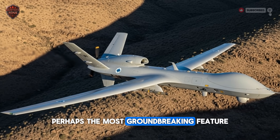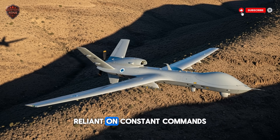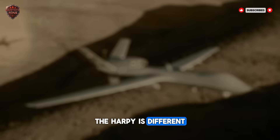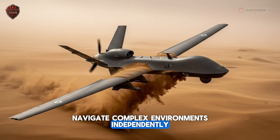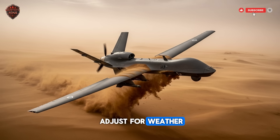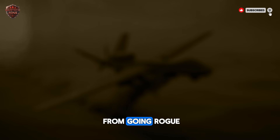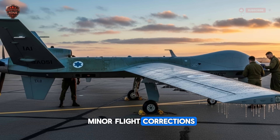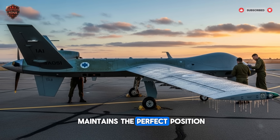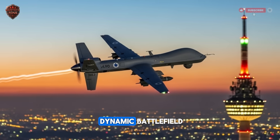Perhaps the most groundbreaking feature is its autonomous navigation system. Traditional drones are like puppets on a string, reliant on constant commands. The Harpy is different. It uses GPS, inertial guidance, and smart algorithms to navigate complex environments independently. It can avoid obstacles, adjust for weather, and hold a precise loitering pattern all on its own. By making its own minor flight corrections, it saves energy and maintains the perfect position without waiting for a human command. It can even switch between different behavioral modes based on what it encounters, making it a truly adaptive tool in a dynamic battlefield.